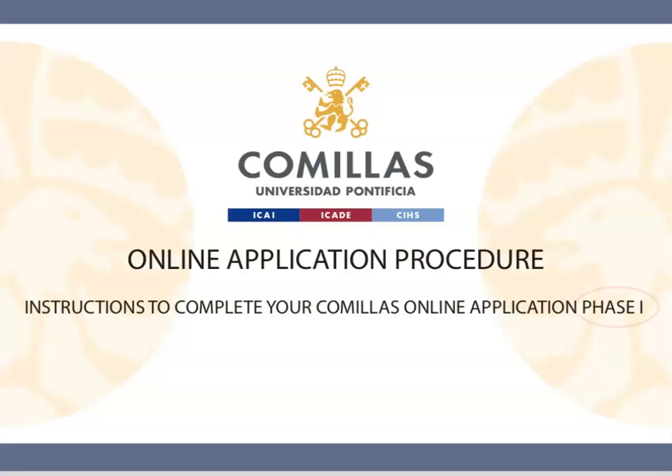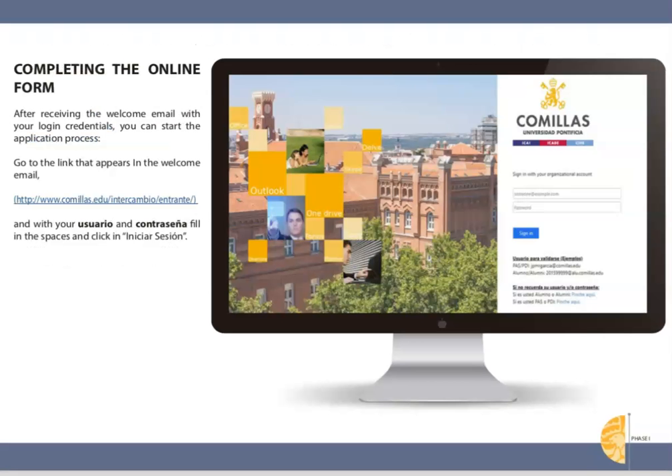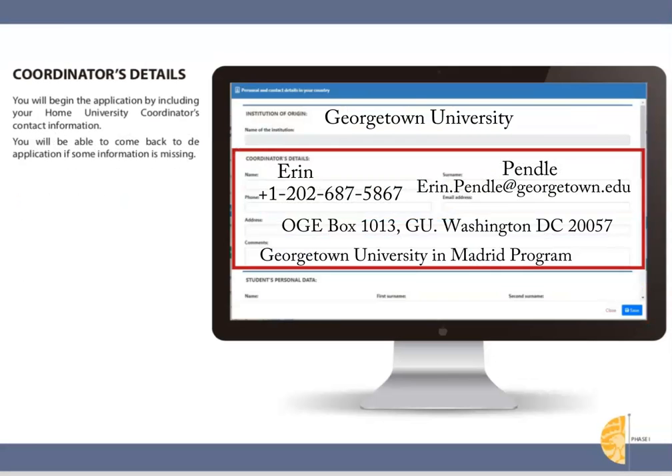The first PowerPoint covers the application procedure. To begin, once you've been nominated you should receive a welcome email from the school you've been assigned to. Take note of the important information, instructions, and deadlines provided. Click on the link, enter your data, agree to the legal terms, and complete the information on your university coordinator. I have written this data out for you in this video.